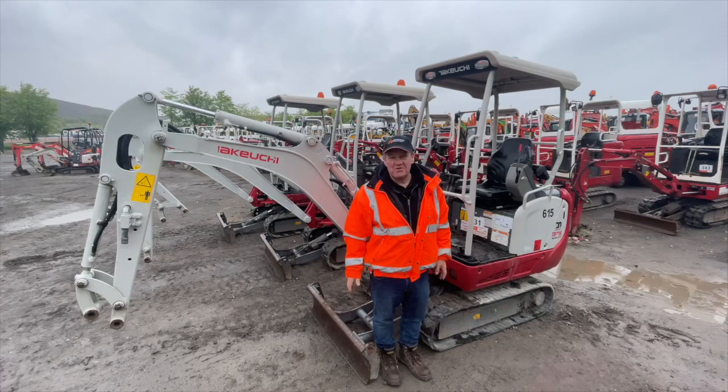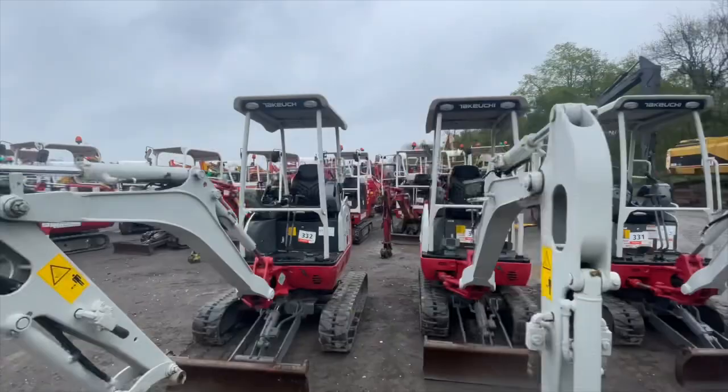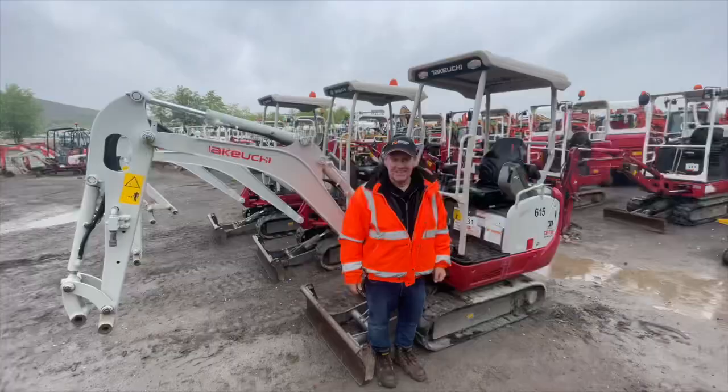As we know, there are quite a few fans of the old red and grey Takeuchi on the Digger Man blog, and I've come across some really tidy examples of the TB216 — a nice buy.